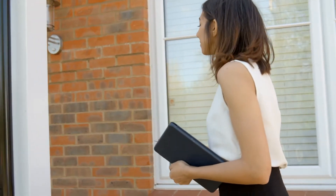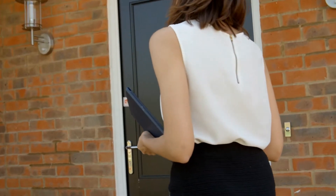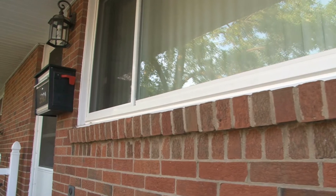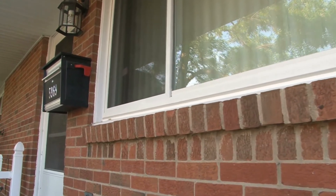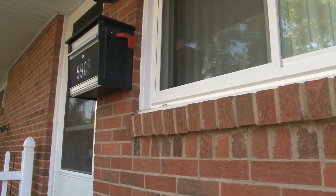Very seldom do most people actually use their front door. A lot of people come in through the garage or some other entrance to the house. Put yourself in the buyer's shoes while their agent is opening the door. Buyers are standing behind the agent, taking in their surroundings — looking at the screens, the storm door, the numbers on the house, looking at the porch. You want all of that to be in the very best condition possible because you only have one opportunity to make a first impression.